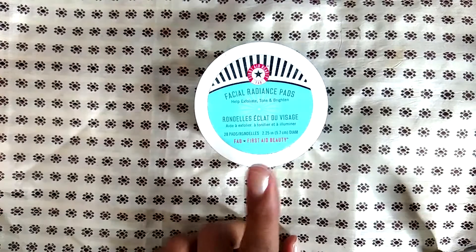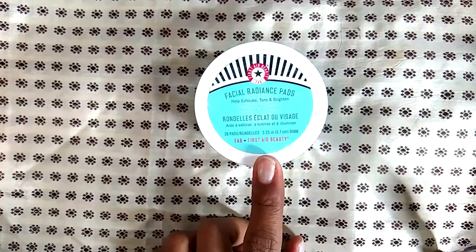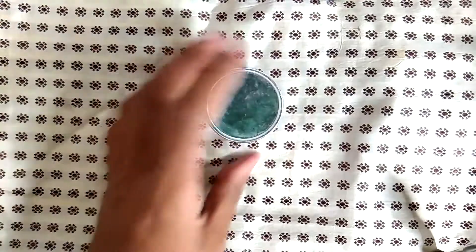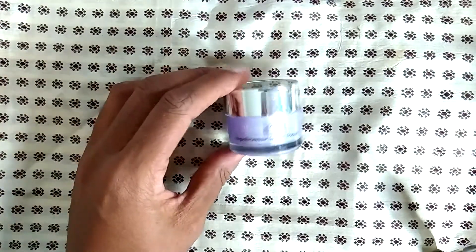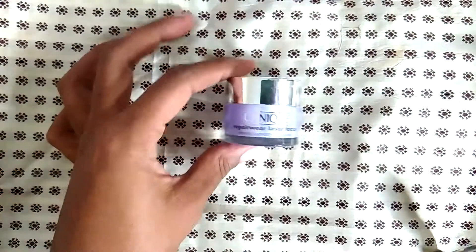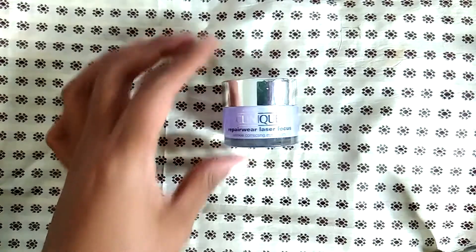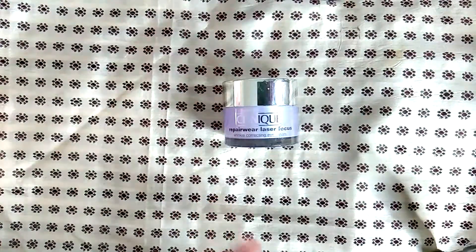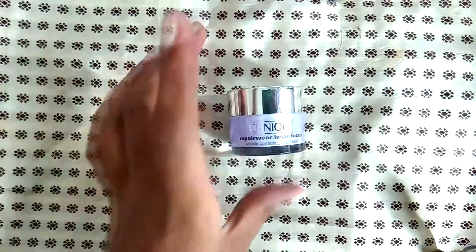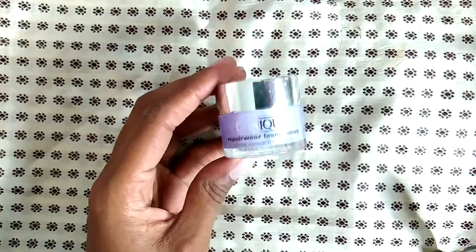These are the First Aid Beauty facial radiance pads — they're great and fantastic, but if you have sensitive skin, beware. I would not use these every day; maybe every other day or every third day. I bought the big size after trying the small one. This is the Clinique Repairwear Laser Focus wrinkle-correcting eye cream — it's a nice eye cream but it's not the best. I think I ended up finding a better one from the pharmacy, so I was a little disappointed given it's Clinique.